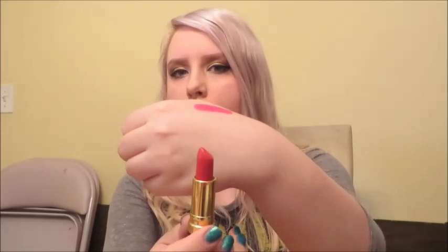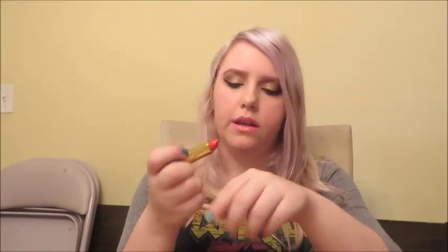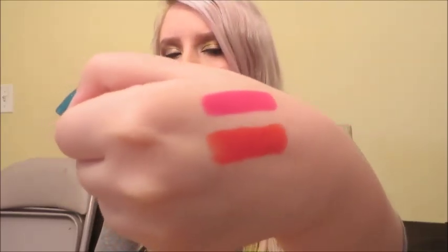The next one is Revlon Ravish Me Red. If you get the American Horror Story Asylum reference of why I bought this, then you're my new friend. This is like an orange-y sort of red in a cream finish — it's more straight-up orange than it is red, honestly. But yeah, I really like that one and it's really summery.